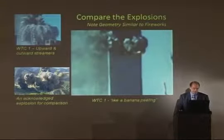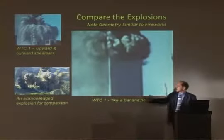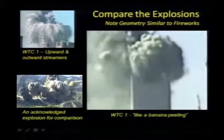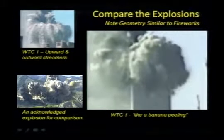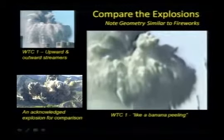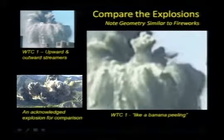Comparing these explosions to a known explosion: upward, outward arching streamers; pyroclastic volumes of dust; symmetrical display like a mushroom. Does it look like a gravitational collapse to you?